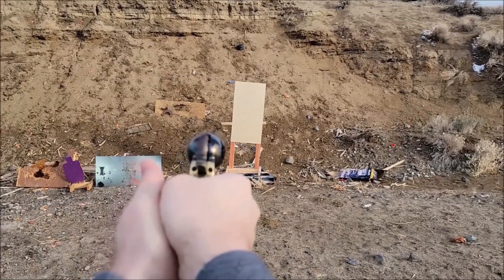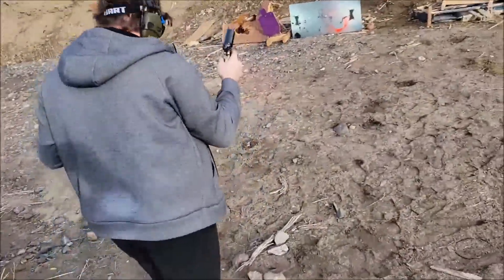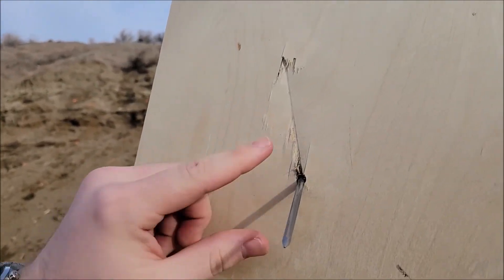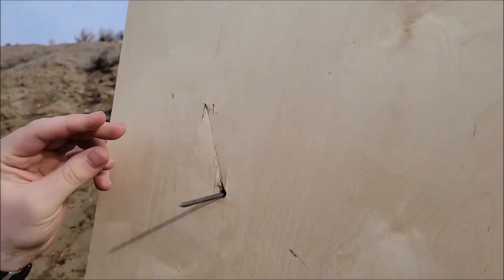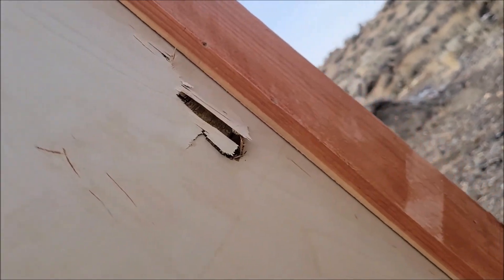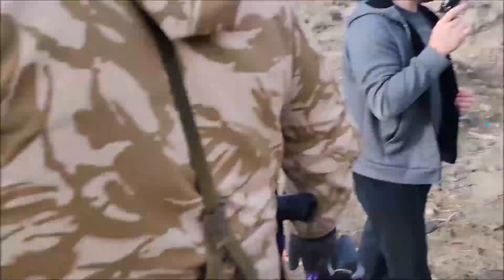Ready? Oh my god! No way! It went backwards - it hit sideways. Talk about a keyhole. There you go! Wow, look at the hole in the back. Reusable, dude - we got it back. We got friendly ammo. I can't believe that went through like that.